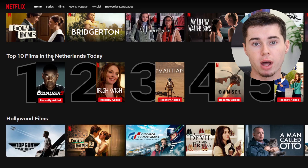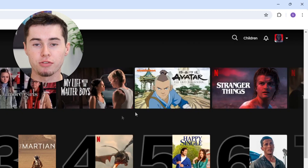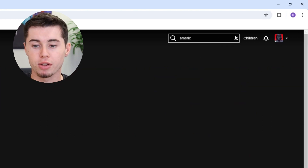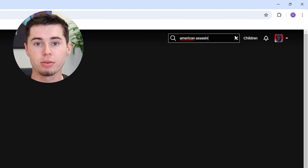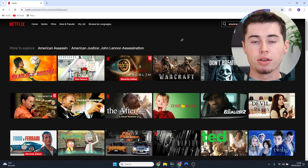As you can see on my Netflix, it says top 10 in the Netherlands today because I'm on the Dutch Netflix. Now I'll search for this movie called American Assassin, which is a movie that's available in the United States and not the Netherlands. And as you can see, it's not showing up in any of the results because of my location.